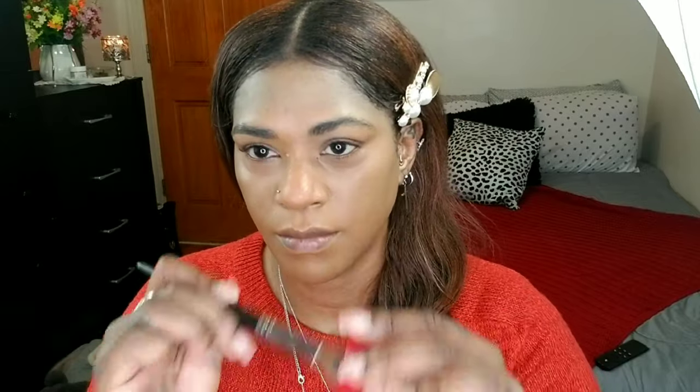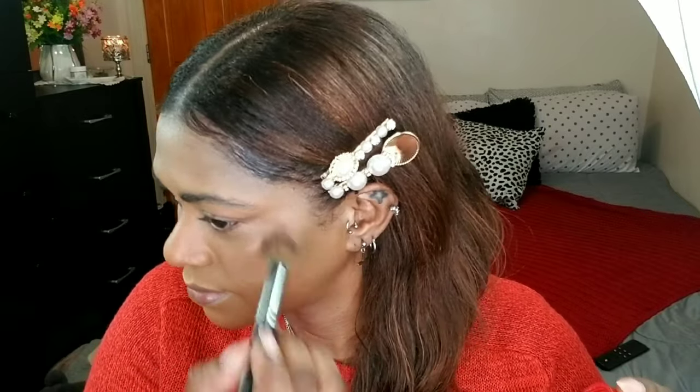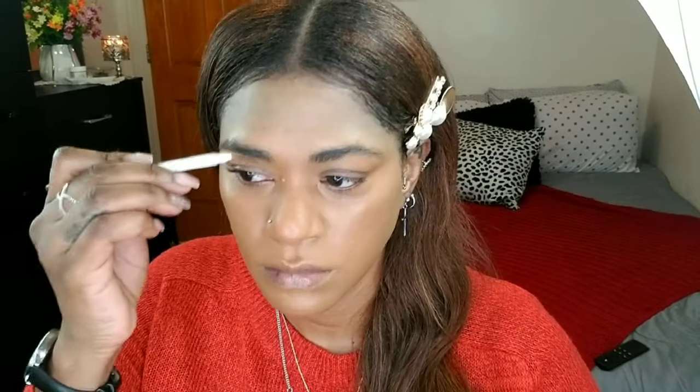I'm taking a cream blush — this is the ELF one — and using the same foundation brush, depositing it on the brush evenly, and applying it to my cheeks. It's a sheer wash of color but it's going to give me this glow. This one has a nice glow to it; any cream blush will do that.